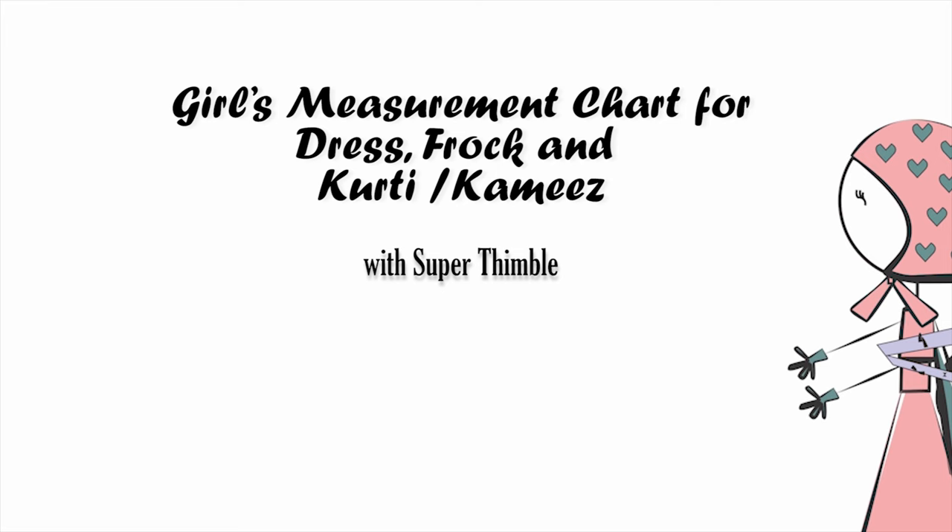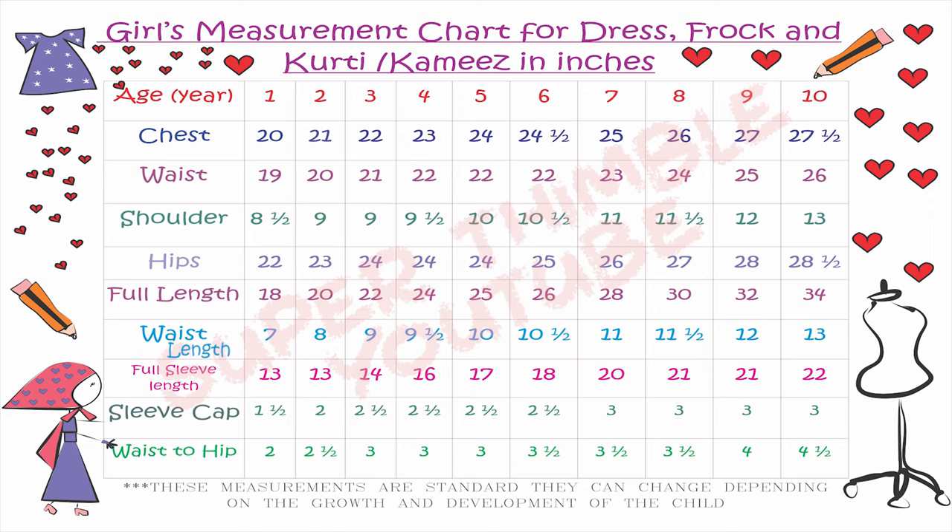Greetings everyone, welcome to the channel. This video contains a measurement chart for girls between 1 to 10 years. The measurements are in inches. This chart will be helpful in the coming videos where we will be designing clothes for kids.